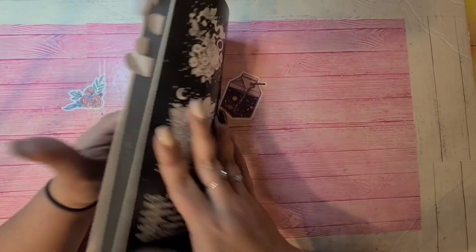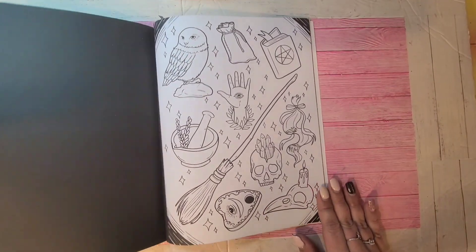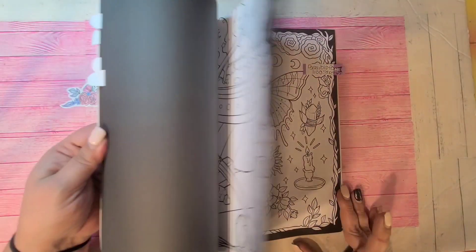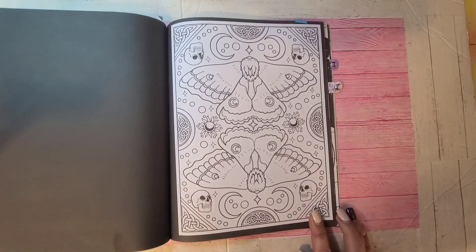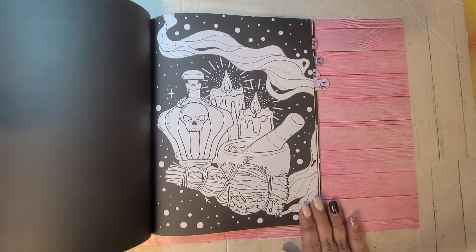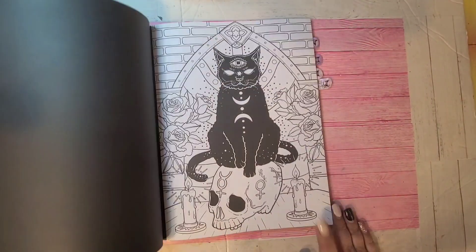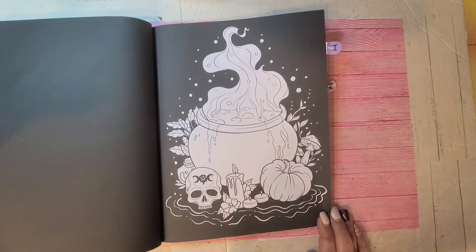Another Coco book is Witchcraft. As you can see from all the tabs, I have lots that I love to color in this book — I just haven't gotten around to it. Really fun, autumnal Halloween stuff to color. Beautiful pages. So that's Witchcraft by Coco Wild.